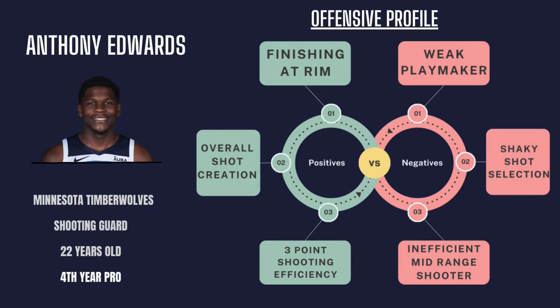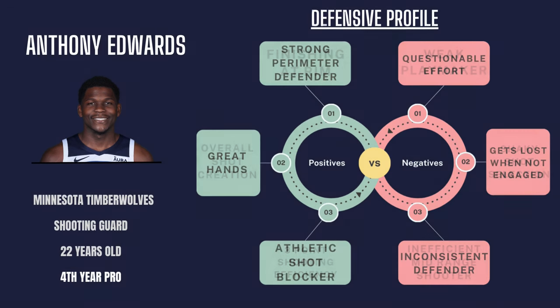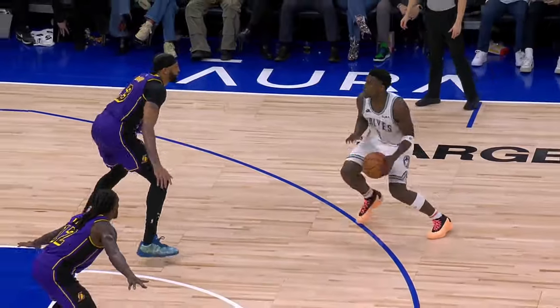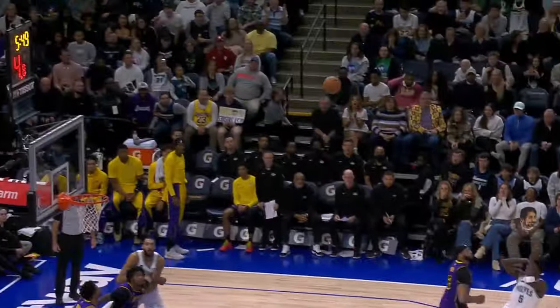Overall, his offensive ability to efficiently finish at the rim and consistently create his own shot gives him a really strong scoring foundation. While he has improved his playmaking, I still wouldn't have him as a primary playmaker yet due to questionable decision-making, but his experience will improve that weak spot offensively. Defensively, he possesses a lot of promise due to his athletic abilities to be an elite defender, but there are currently questions surrounding his motivation to put forth consistent defensive effort. I'd say he is currently a lower-level All-NBA player who shows a lot of promise to eventually be a first-team All-NBA or MVP-level player in at least the next couple of years.